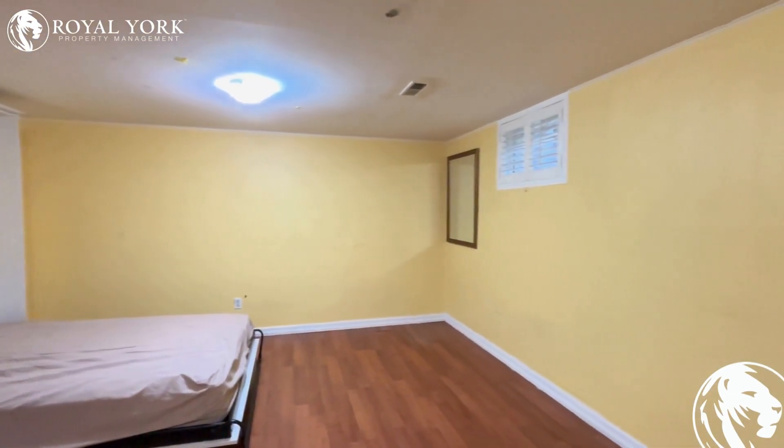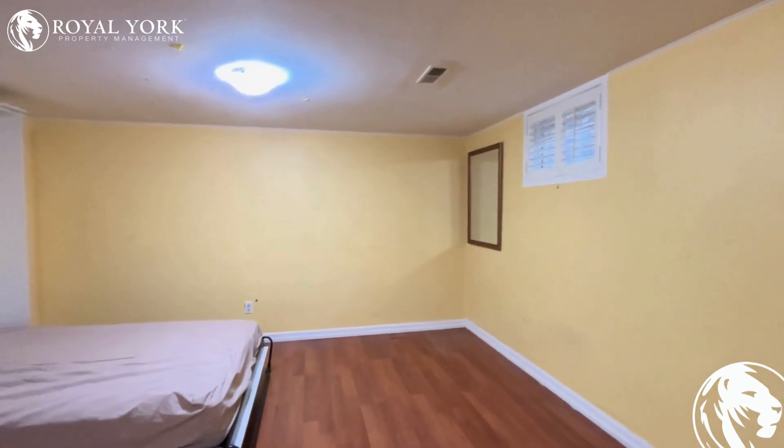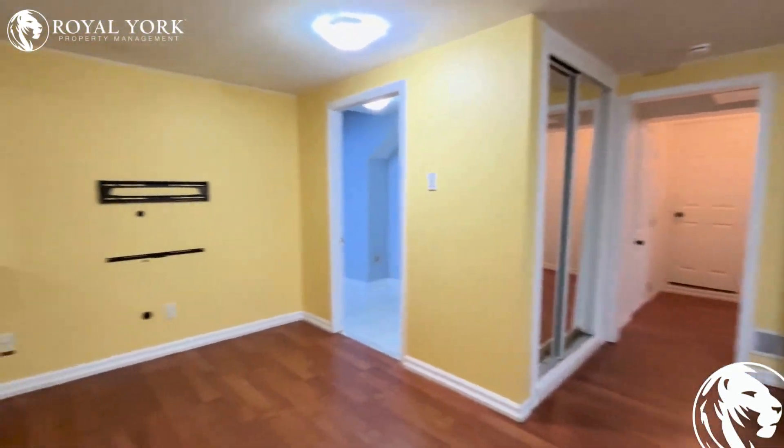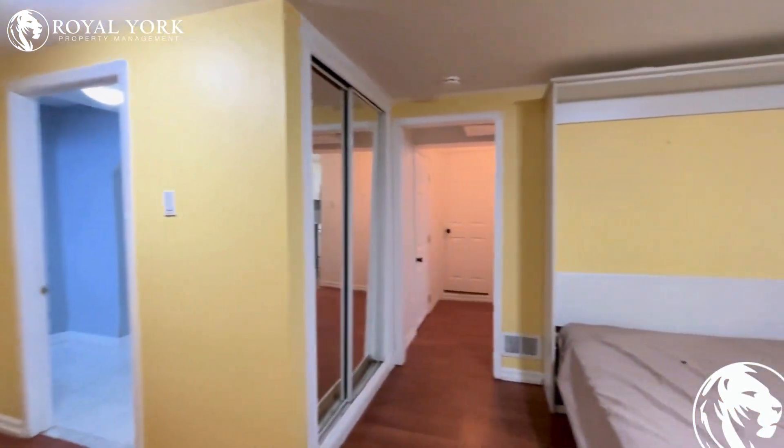As we enter the home, we have our living space here. Here we have our bedroom space — very spacious area, as you can see.